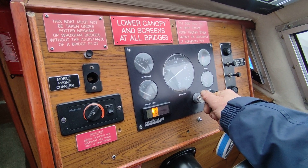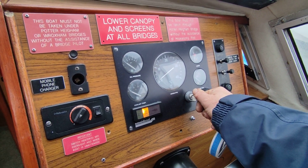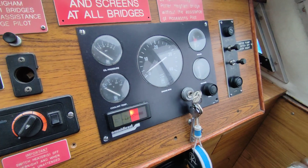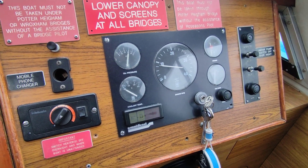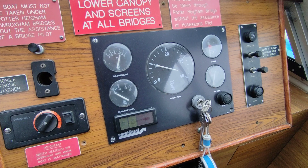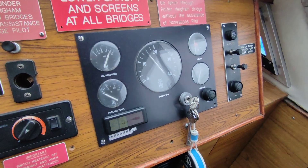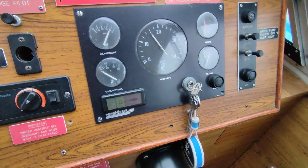Wonderful January morning. Starts and runs just as it should — Nanny diesel. Very rare these don't start.